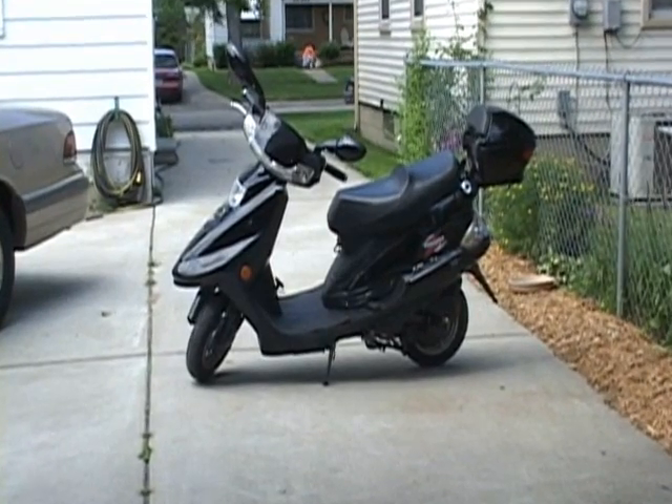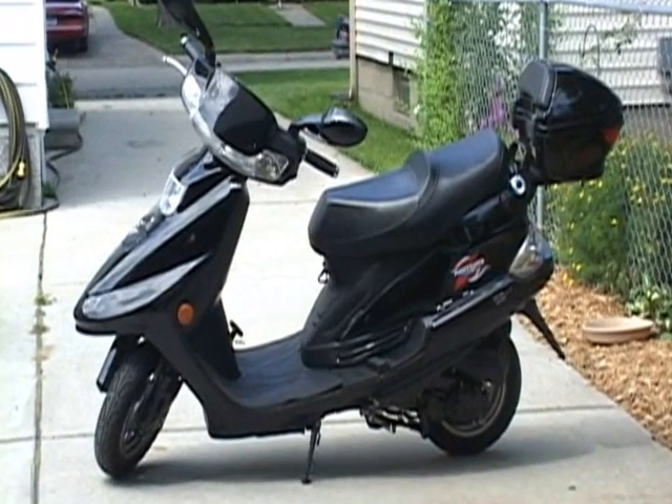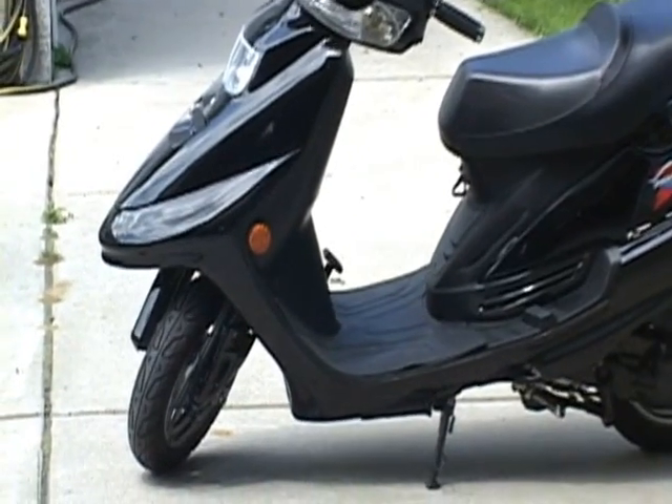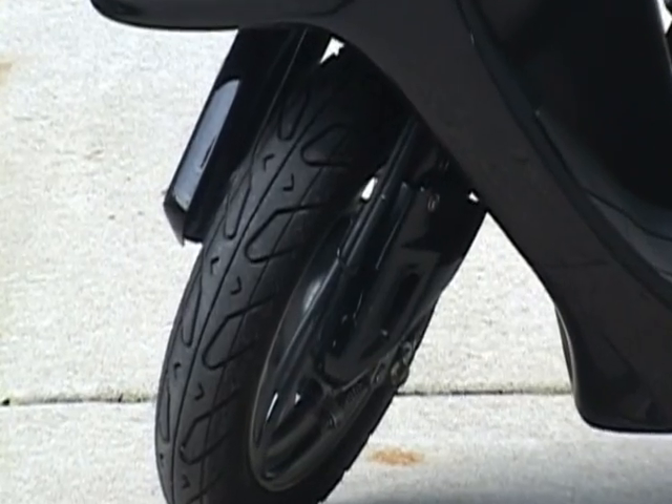I purchased my moped three years ago at a cost of $1,000 brand new. I have about 5,000 miles on it and it's paid for itself in savings already. There are many cost savings advantages to having a moped.